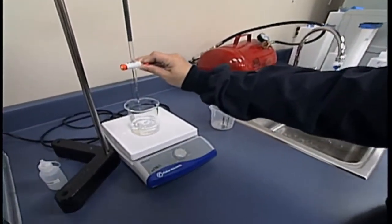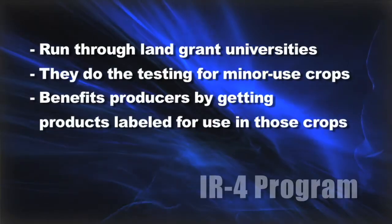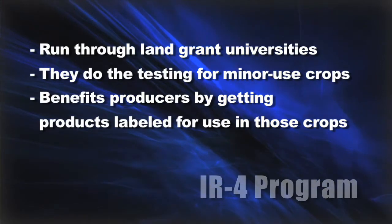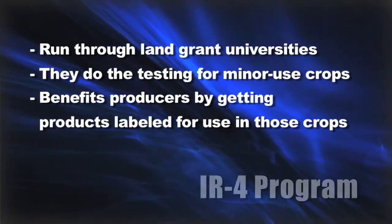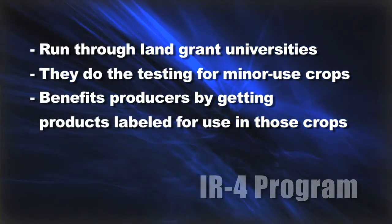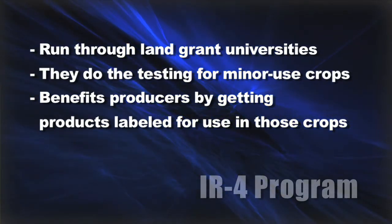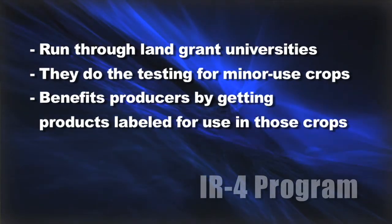There's one other quick thing to mention: the IR4 program. As mentioned, it costs millions and millions of dollars to get products labeled for various crops. If you had a crop that was only raised on a few hundred acres in the whole country, it's just never going to be commercially worth it for a company to spend millions of dollars to prove its safety. The IR4 program is run through land-grant universities, where they can find minor-use crops and do the testing at the universities, so the chemical company doesn't have to spend millions of dollars. The benefit for the consumer or producer is that they can get labeled products for their crop, even though there aren't very many acres of the crop.